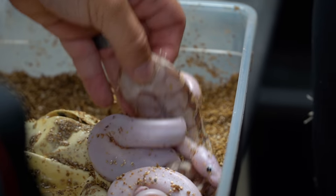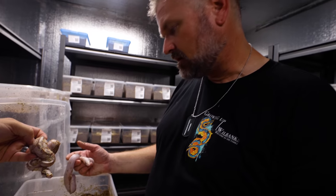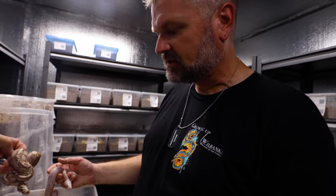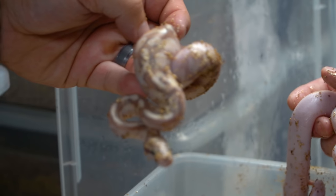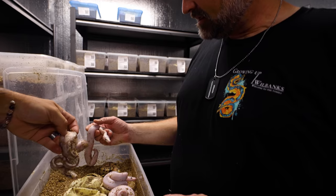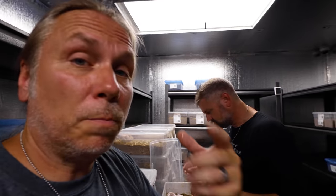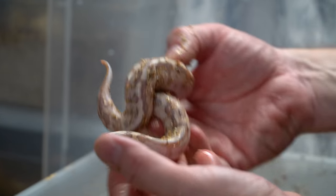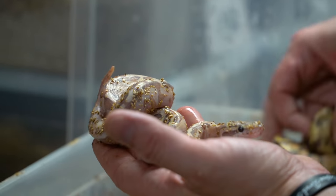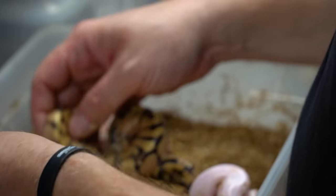This is a banana lesser enchi, maybe? These could actually be bell super fires — they require a little closer examination, and it might even be a banana. The bell is the blue-eyed leucistic, and the super fire is the black-eyed leucistic. You've got enchi in here too. That looks like a nuclear enchi — so it's fire butter enchi. And there's also the Frenchie, the fire enchi.